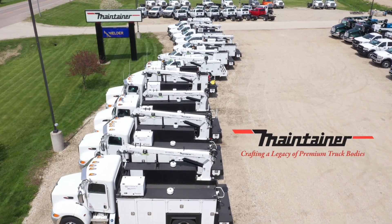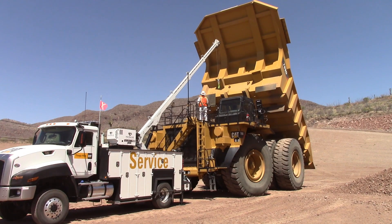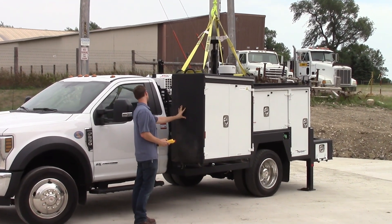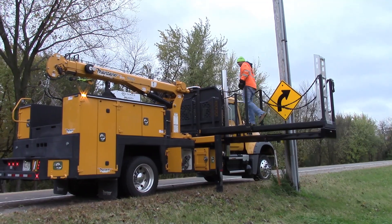Maintainer Corporation has been producing the highest quality service bodies and cranes since 1976. Take a little time with us today to see how Maintainer Innovation will continue to provide the best value to our customers by helping them maintain their equipment in the safest, most efficient manner.